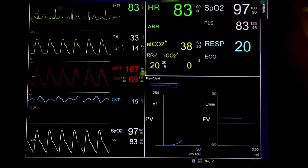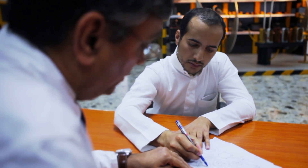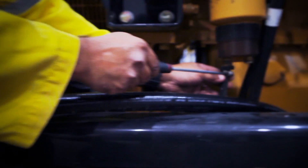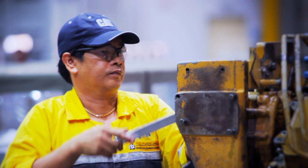To ensure constant, uncompromised power, American Hospital Dubai worked with Al-Bahar, the local CAT dealer in the United Arab Emirates, to install two CAT C175-16 generator sets and a CAT 300 series uninterruptible power supply.